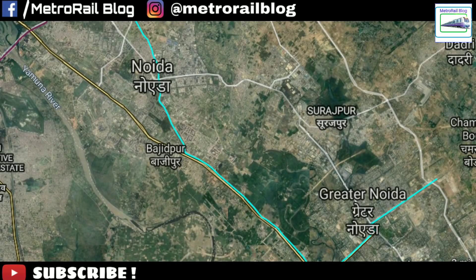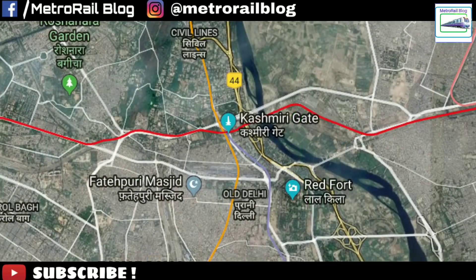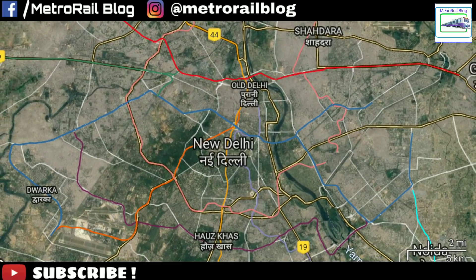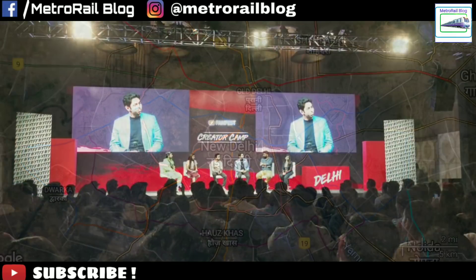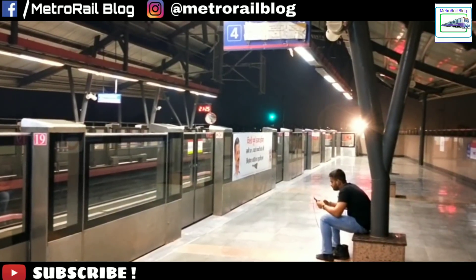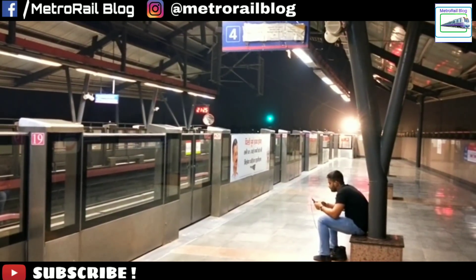From Noida in the east to Dwarka in the west, from Gurgaon in the south to Kashmiri Gate in the north, we rode more than 300 km of Metro in just 3 days. We were also invited to the YouTube Fan Fest Creators Camp, which was a minor task for us. But our main motto was to note down how good a Metro can actually be.